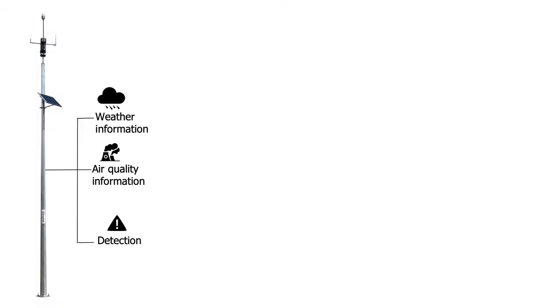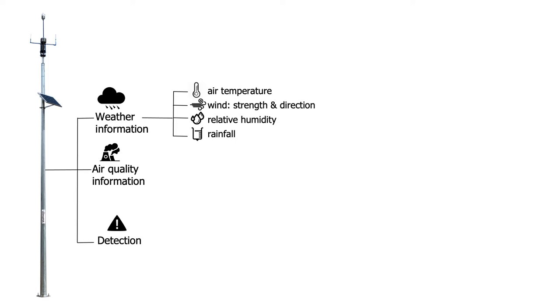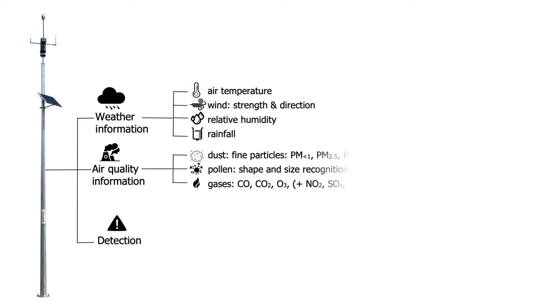In summary, there's a unit on top of a standard 8.5-metre post with air quality sampling at the top — weather information including air temperature, wind strength, direction and gusts, relative humidity and rainfall, all contemporaneously. Then a range of different air quality information from dust and fine particles — we can go down to PM0.3, mapping allergens and pollen in different shapes and sizes, and a range of different gases. You can configure these devices in a range of different ways depending on what it is you need to know about.